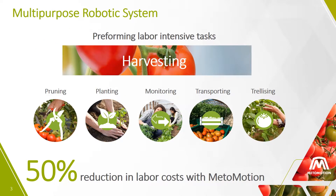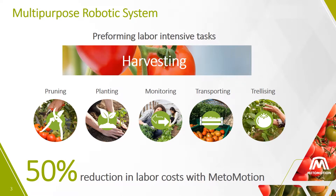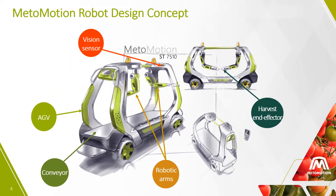MetaMotion is developing a multipurpose robotic system to perform labor-intensive tasks in greenhouses. Our first application is harvesting greenhouse tomatoes, where we estimate our robot will be able to reduce the labor costs by 50%. This is the design concept of MetaMotion's robotic system.